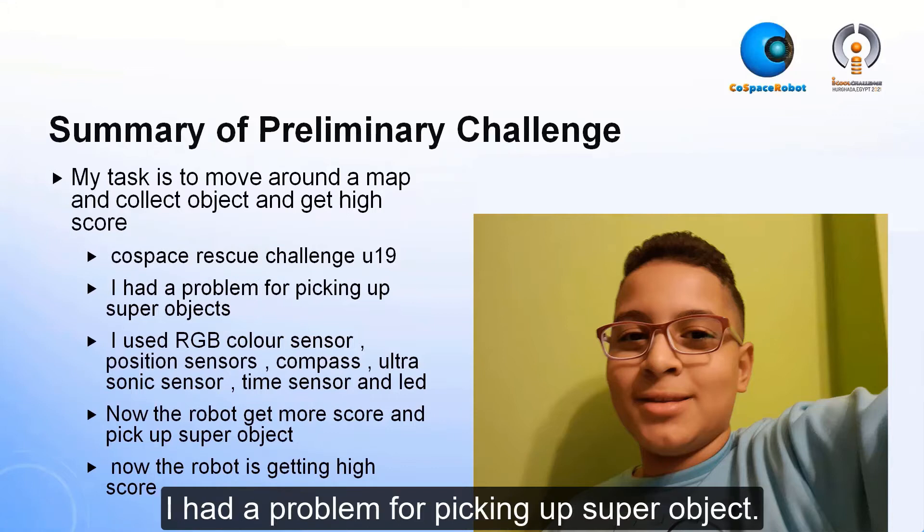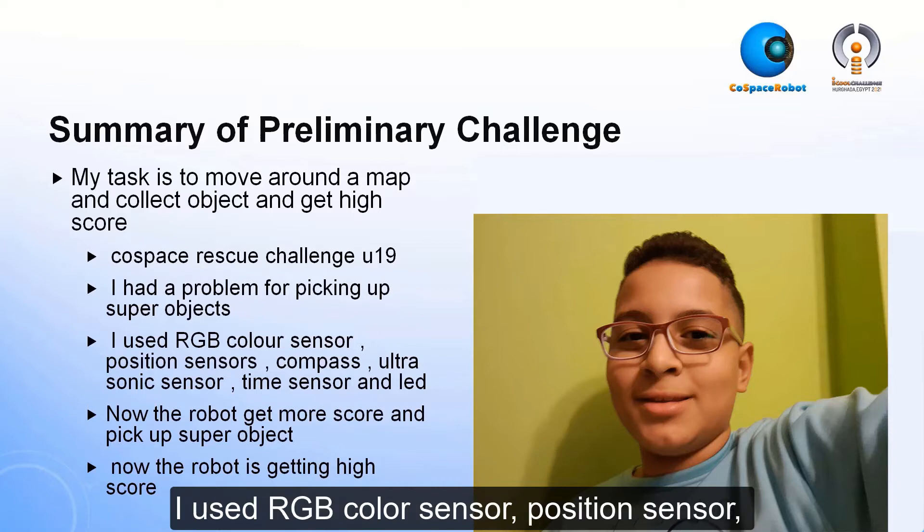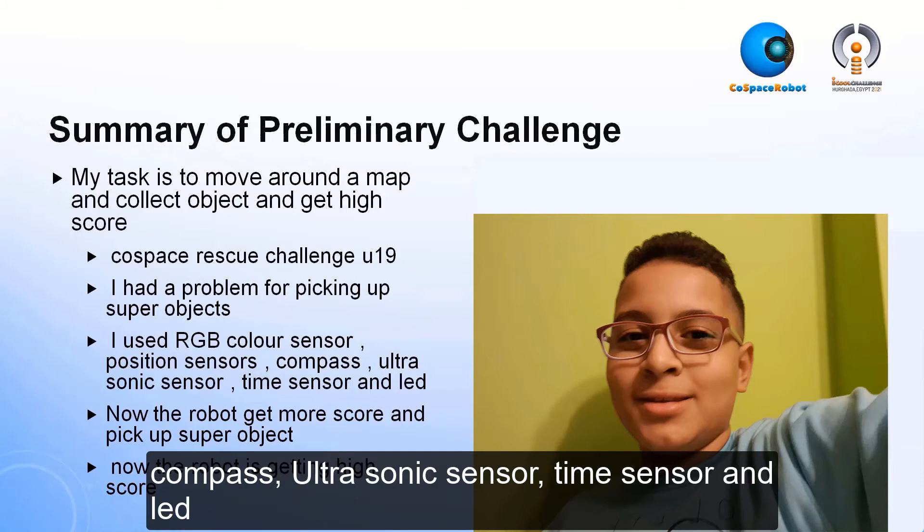I had a problem picking up the super object. I used an RGB color sensor, position sensors, compass, ultrasonic sensor, time sensor, and LED.